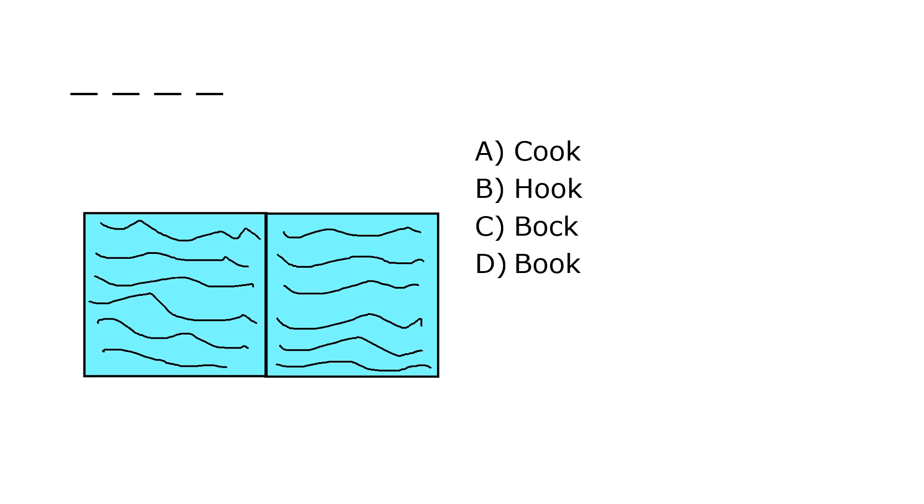What is it? A. Cook, B. Hook, C. Bak, D. Book. Our correct answer is D. Book.